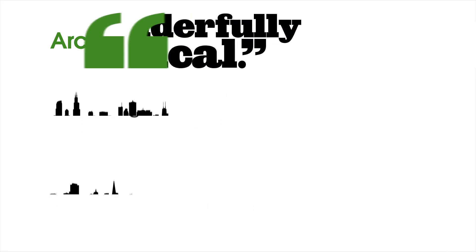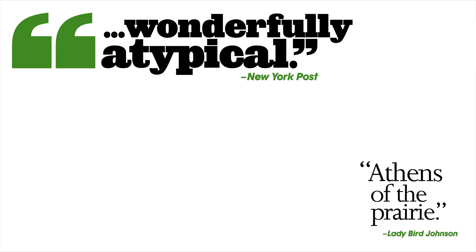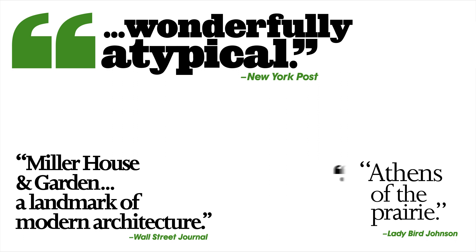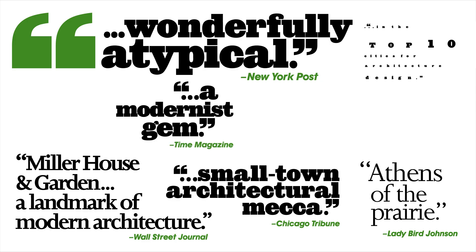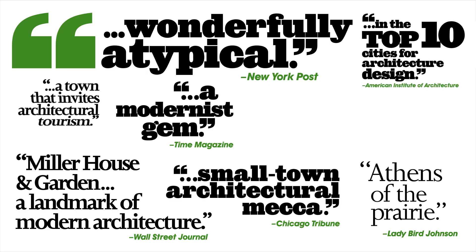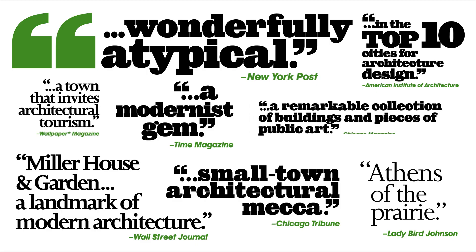The Columbus story has been featured in dozens of regional and national publications, including National Geographic, The New York Times, The Chicago Tribune, Midwest Living, and Dwell. Smithsonian Magazine called Columbus 'a veritable museum of modern architecture.' The Chicago Tribune said Columbus is 'a small-town architectural mecca.' USA Today said Columbus is 'one grand landscaped park.' National Geographic Traveler ranked Columbus number one of all U.S. destinations and 11th out of 109 historic destinations worldwide.